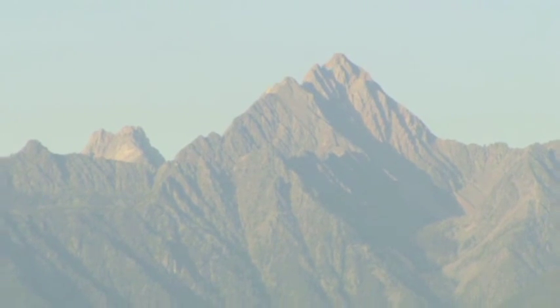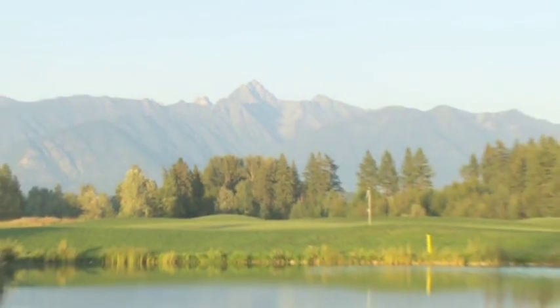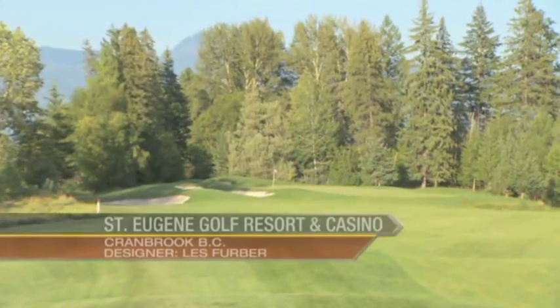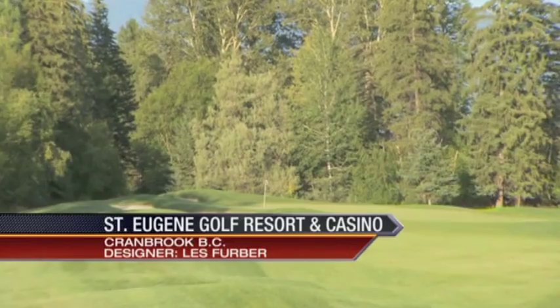St. Eugene Golf Course takes full advantage of its spectacular Rocky Mountains setting. Winding its way through open links land and rolling woodlands, the golf course carries spectacular views of the St. Mary River and the powerful Fisher Peak. Designed by the renowned golf course architect Les Ferber, St. Eugene offers a rich variety of environments and is destined to join the ranks of famous courses that attract golfers from around the world to the Rocky Mountains.